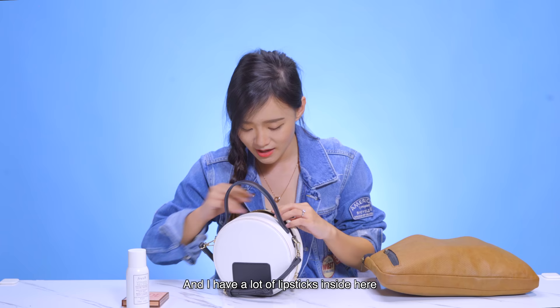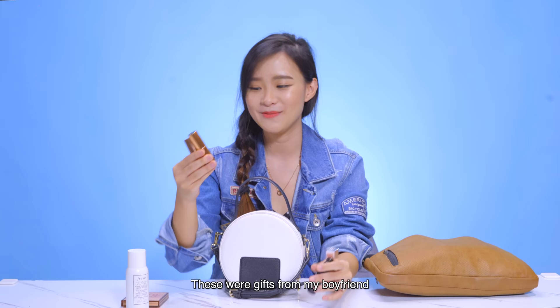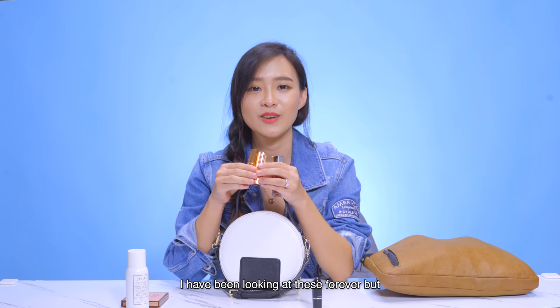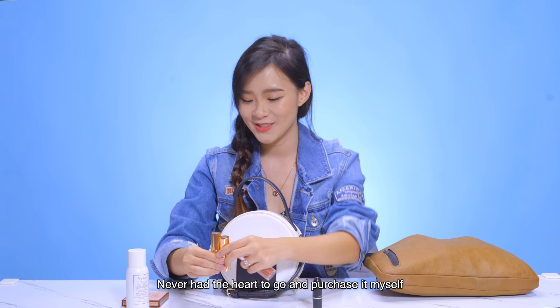And then I have a lot of lipsticks inside here — well, not as many as Dean. I have four sticks. So these two were gifts from my boyfriend. Both of them are from Charlotte Tilbury but different shades. He got this for me because I've been looking at this forever but never had the heart to actually go and purchase it myself. So he got this for me for Christmas.